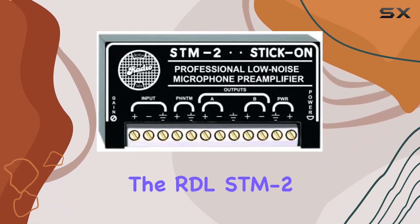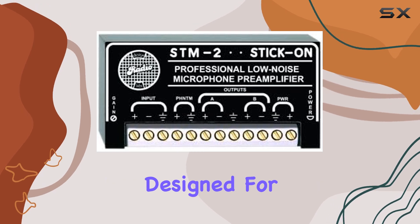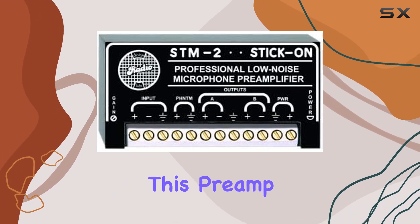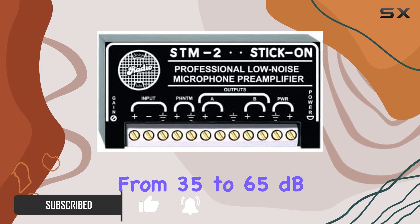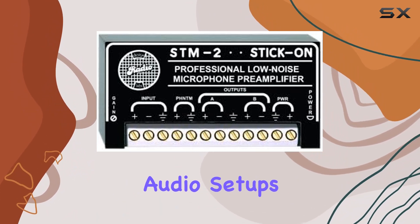Today, we're diving into the RDL STM2 Adjustable Gain Microphone Preamplifier. Designed for commercial sound, broadcast, and recording applications, this preamp offers a remarkable level of flexibility. With a gain range spanning from 35 to 65 dB, the STM2 ensures you have the control you need in various audio setups.